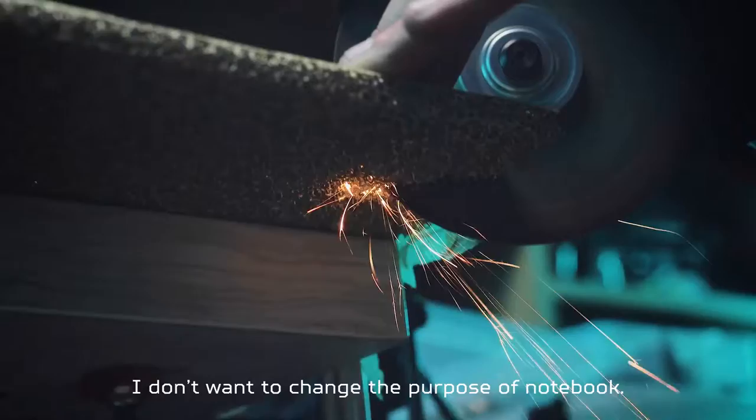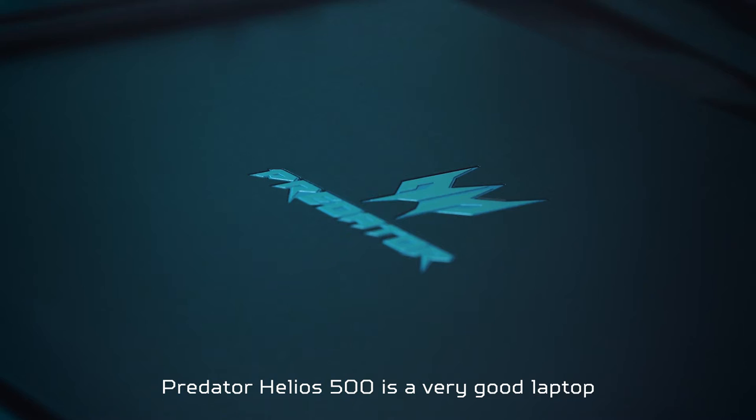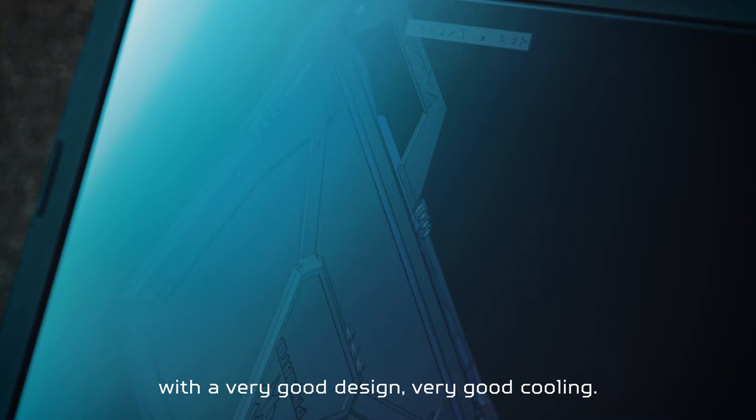I don't want to change the purpose of the notebook — I want to improve it. The Predator Helios 500 is a very good laptop with very good design and very good build quality.